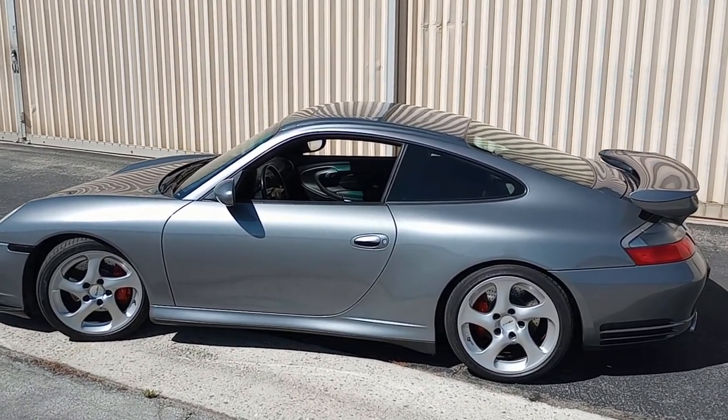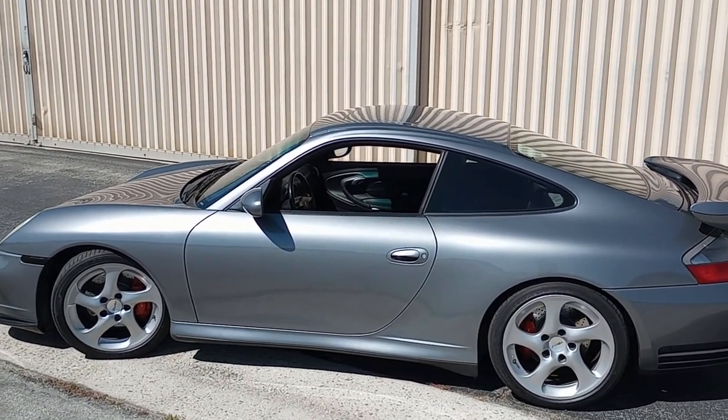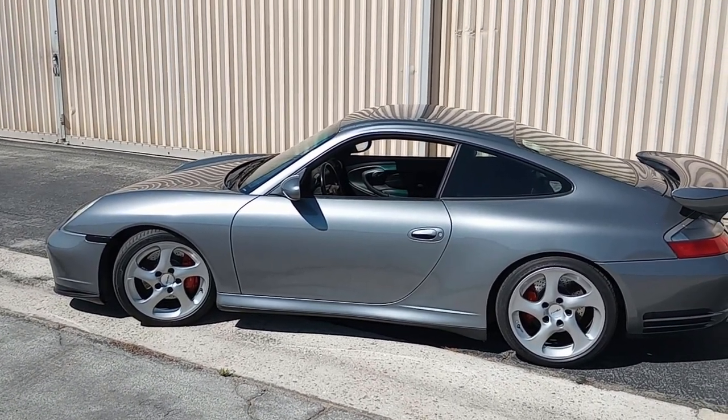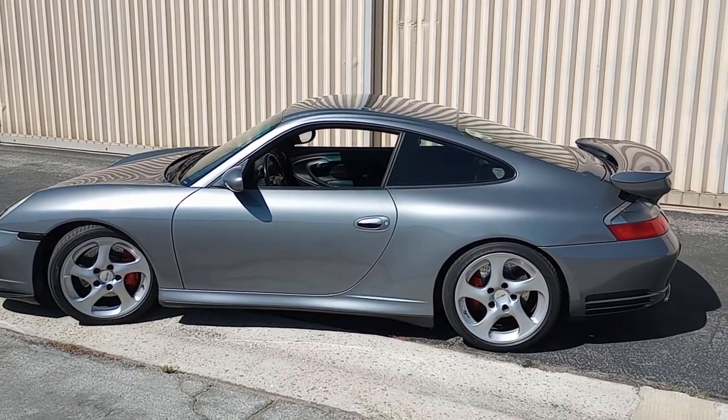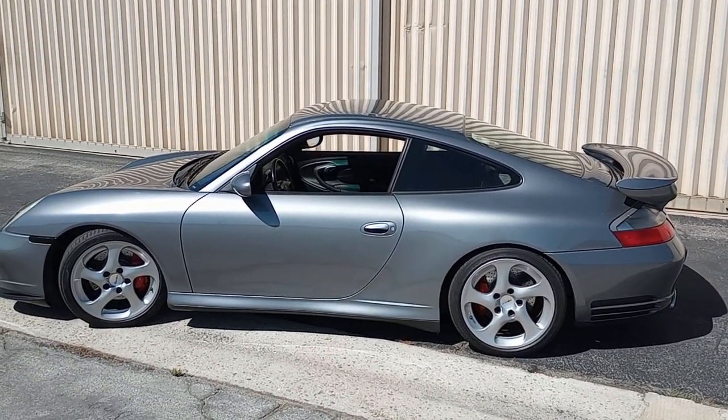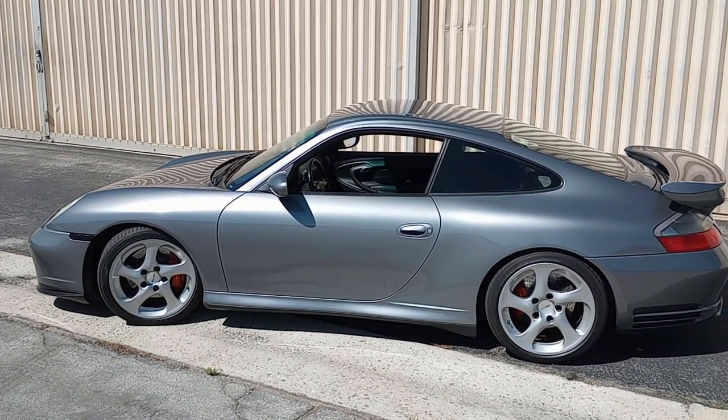If it were my car long term, I'd put in a new Porsche Classic radio, which has Apple CarPlay, Google, and all that good stuff. So there it is — the 2003 Carrera 4S.